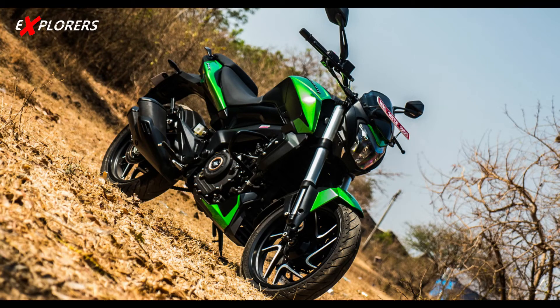For suspension, the upside-down forks from the Dominar 400 will be carried over, but with more travel. Ground clearance will be over 220 mm. The monoshock suspension will also be longer compared to the standard Dominar 400.